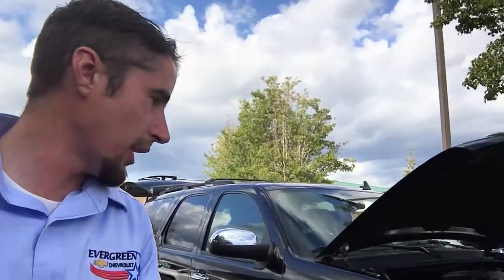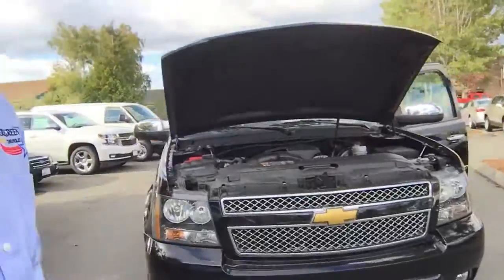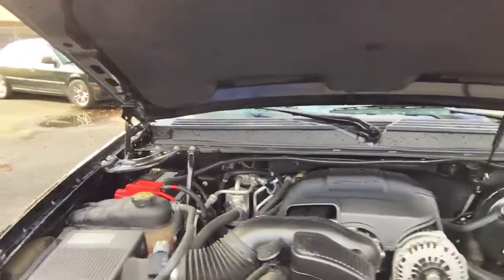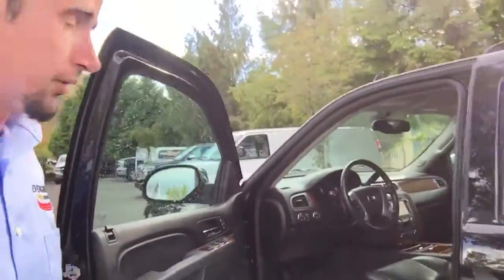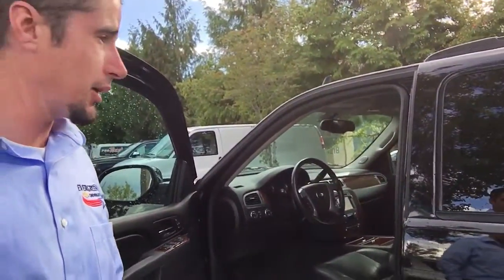Hi Ernest, my name is Joe from Evergreen Chevrolet. I just wanted to send you a quick video on this 2013 Tahoe — it has just over 50,000 miles. It is the LTZ, so that's the premium trim level, and this thing has every option on it. Quick look under the hood: you've got your 5.3 liter V8. I personally brought this vehicle in, so it's a one-owner local vehicle. It has all the service records and a clean CarFax — no accidents reported.